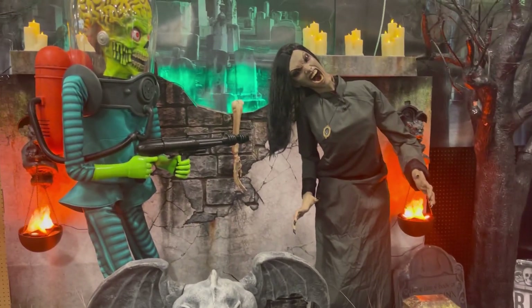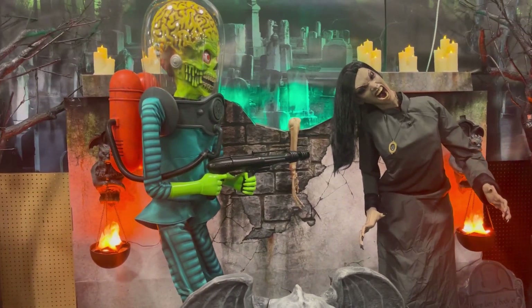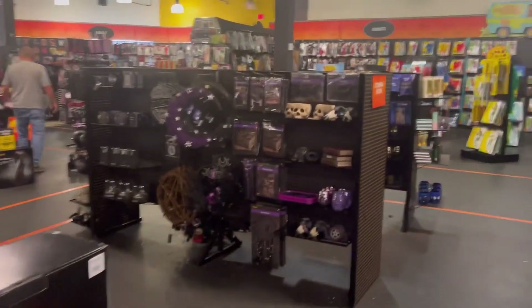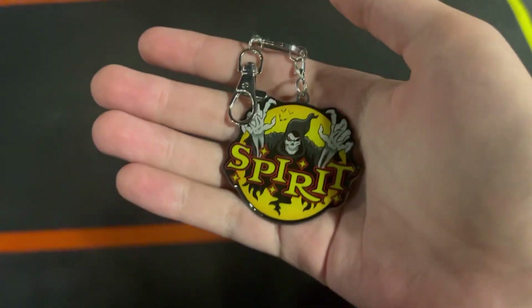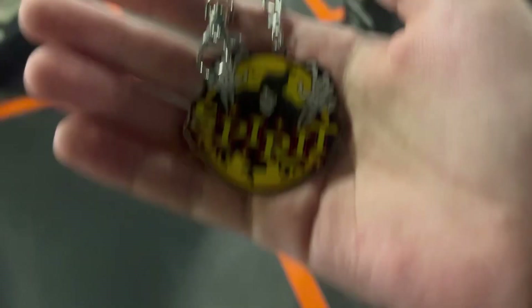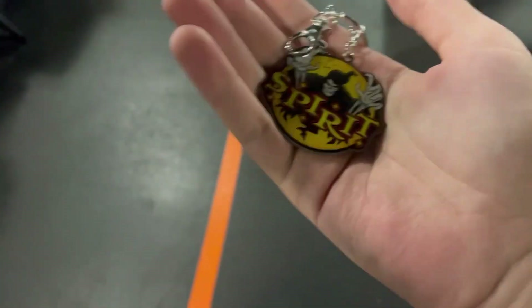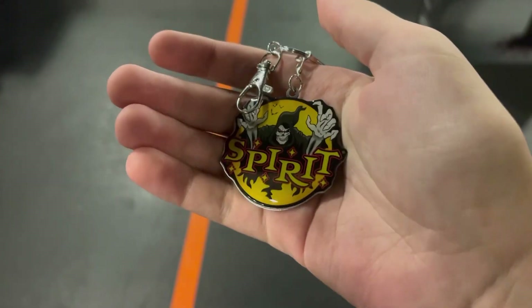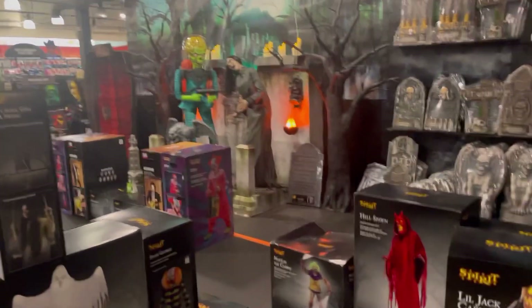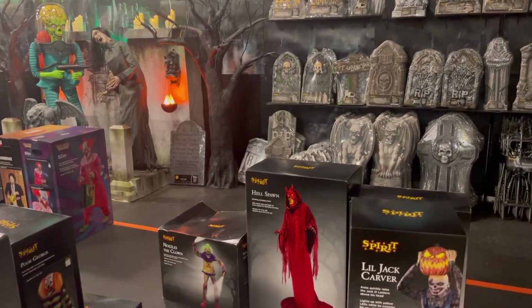I'm gonna walk around and show y'all some of the stuff. I found a Spirit Halloween kitchen section — the cool thing is they sell Spirit Halloween branded items. They have a magnet and some other stuff like a lanyard I found at another store. I'm going to pick this up today, and we'll keep looking around.